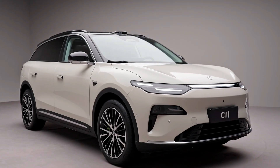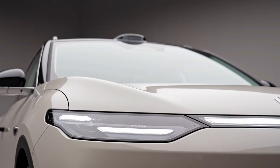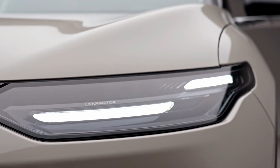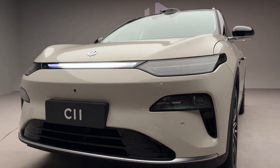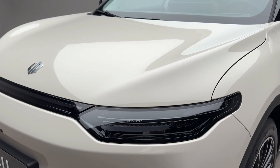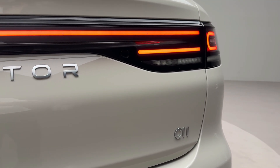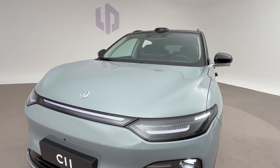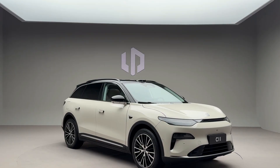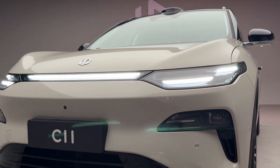In a move that continues to cement its rise in the Chinese new energy vehicle NEV market, Leap Motor has officially launched pre-sales for the updated 2026 model year of its popular C11 mid-size crossover. Backed by global automotive giant Stellantis, which acquired a 20% stake in the company in 2024, Leap Motor is leveraging international resources and local market insights to push forward aggressively in the EV and EREV segments.